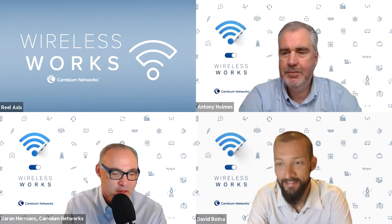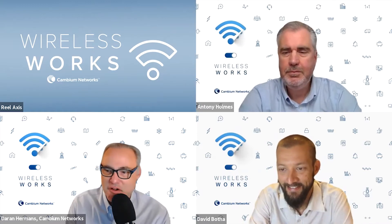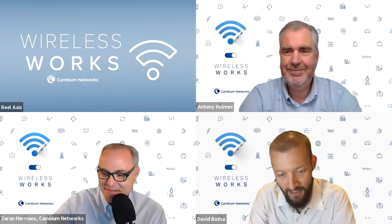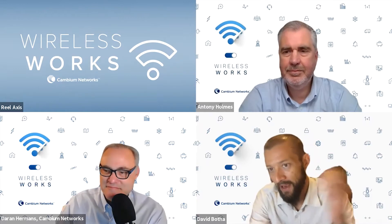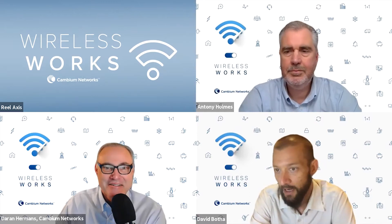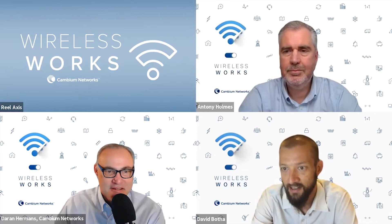Also with us is Anthony Holmes from Cambium Networks, VP of Engineering for Millimeter Wave. Anthony has worked across quite a lot of the Cambium product range over about 27 years in wireless - he's like the Farmer's Insurance guy who's seen a thing or two. Dave, do you want to introduce yourself? Sure, thanks Darren. My background is technical - electrical engineering and product management, all in the realm of wireless connectivity. I've been at Facebook about three years, working predominantly on the Terragraph program.